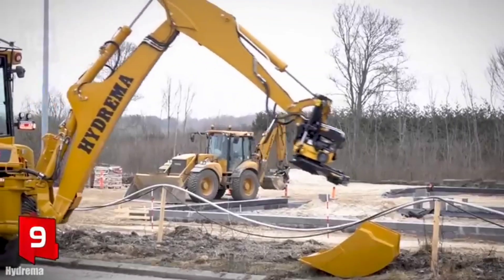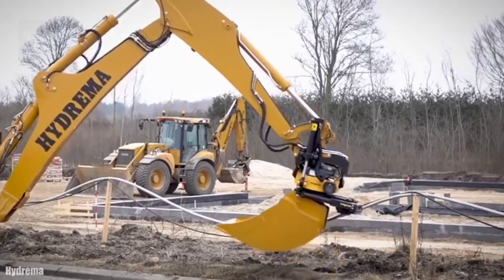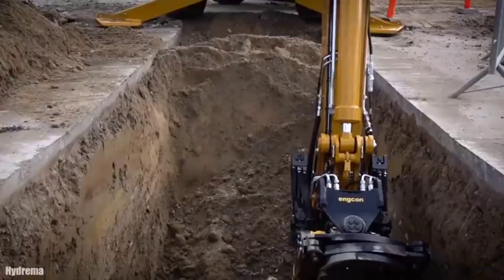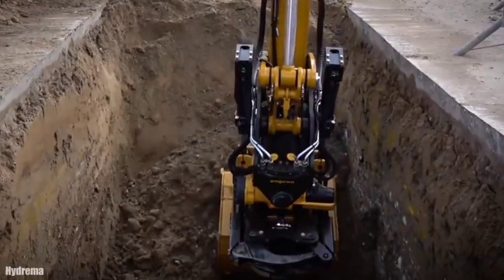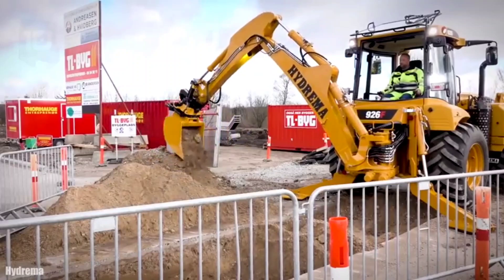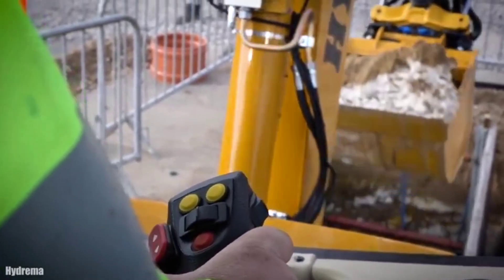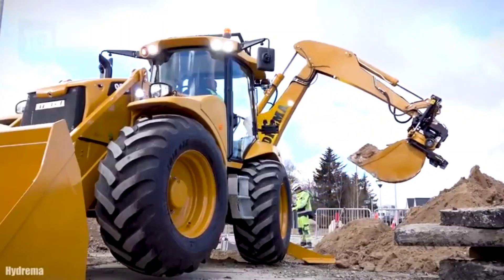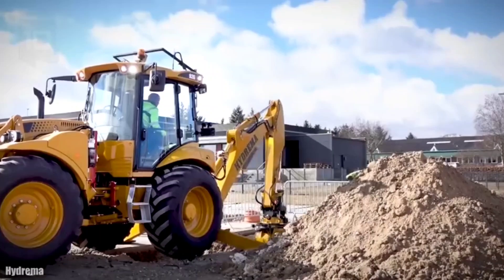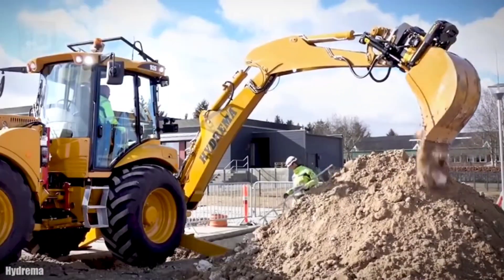Number 9 is a powerful, high-performance backhoe loader manufactured in Denmark. It measures 7.1 meters in length and weighs 9.5 tons. It has an engine with 145 horsepower, a torque of 597 newton meters, and can reach a maximum speed of 33 km/h. Its front shovel is 2.5 meters wide, has a capacity of 1.7 cubic meters, and can lift a load of 5 tons. Its rear bucket has a capacity of 0.43 cubic meters, a reach of 6.2 meters, and can dig to a maximum depth of 4.8 meters.